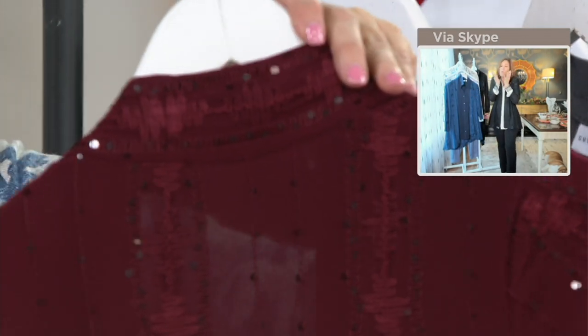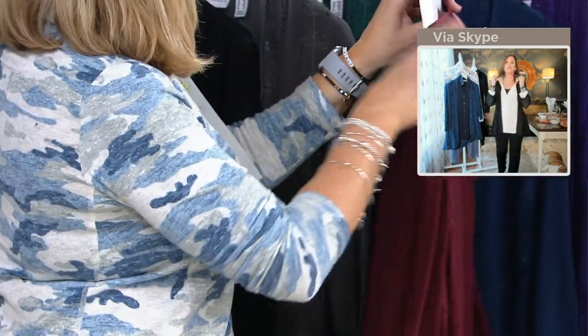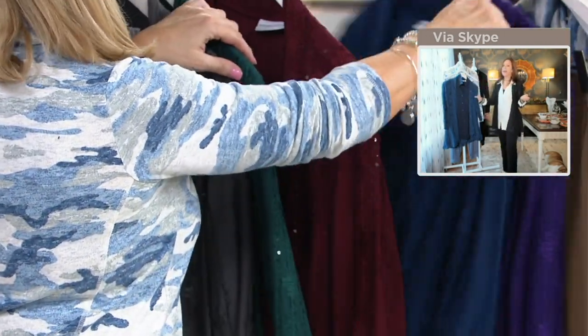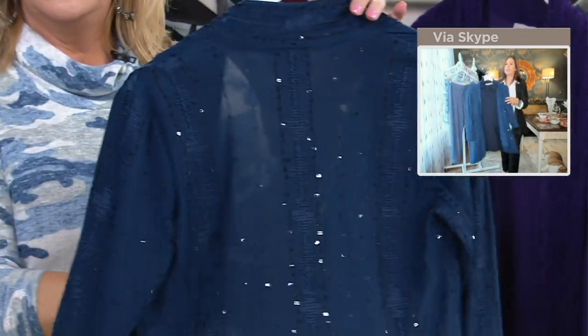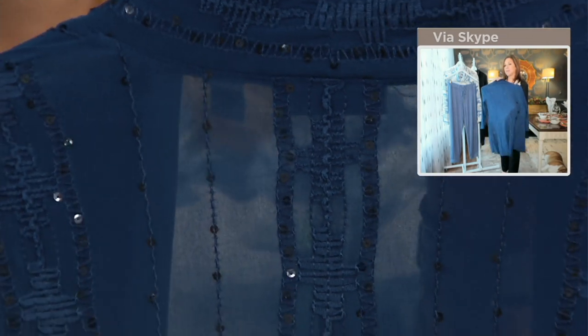It just brings color to your face. You put that wine on — I'm wearing this again. That over my white, crisp shirt that we showed earlier, that ivory color. Navy blue. Hello. And it's lightweight — it's kind of like a peacock.